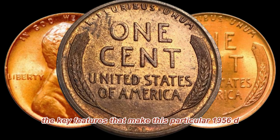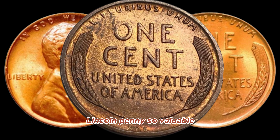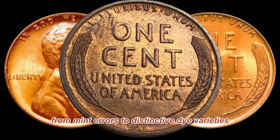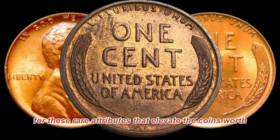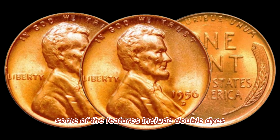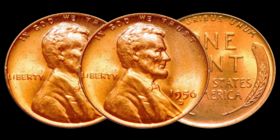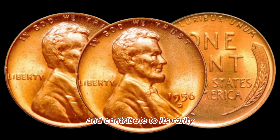Now, let's delve into the key features that make this particular 1956-D Lincoln penny so valuable. From mint errors to distinctive die varieties, collectors are on the lookout for these rare attributes that elevate the coin's worth. Some of the features include double dies, re-punched mint marks, or even planchet errors. These variations add to the allure of the coin and contribute to its rarity.